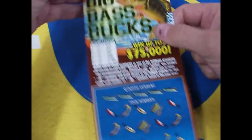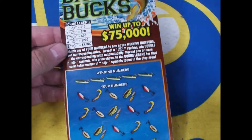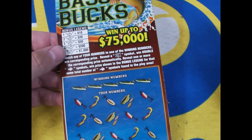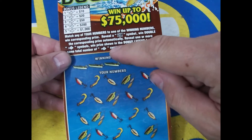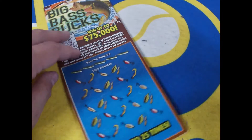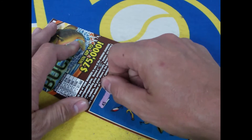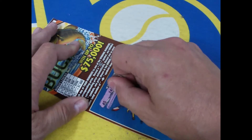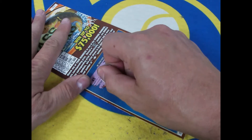I've never done these before — Big Bass Bucks Bonus Legend. We get five fish, we can win. Match any of your numbers, get a two times symbol or a fish symbol on the bonus line. We'll figure it out, let's just get the scratch in. The winning numbers are gonna be 45, 14, 16, 33, and 60. Yeah, just those five.